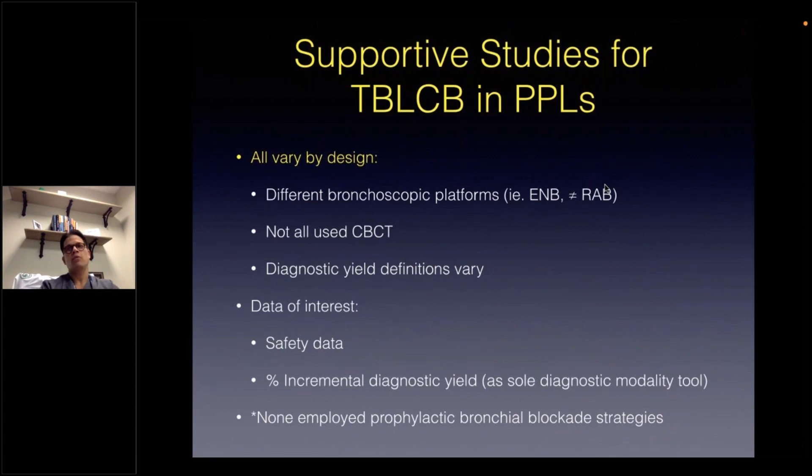I will now briefly report on other supportive studies that also looked at cryobiopsies for the evaluation of peripheral pulmonary lesions. It is important to recognize that all of these studies vary by design — they all use different bronchoscopic platforms, including navigational bronchoscopy and other non-robotic-assisted bronchoscopy platforms. Cone beam CT was not used for all cases, and the definitions for diagnostic yields did vary. Of practical importance, none of these studies used any form of prophylactic endobronchial balloon blockage strategies.